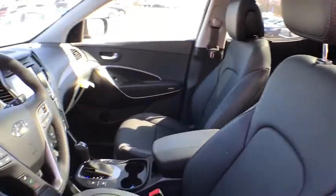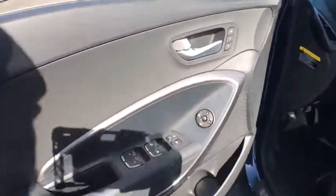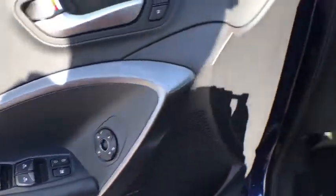Leather-wrapped steering wheel, power steering, adjustable steering wheel, cruise control, four-wheel disc brakes, keyless start, auto-dimming rear-view mirror.